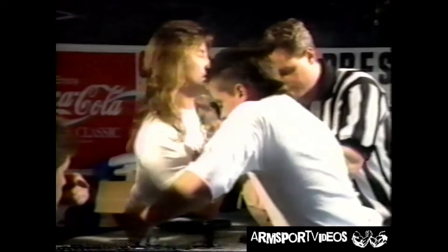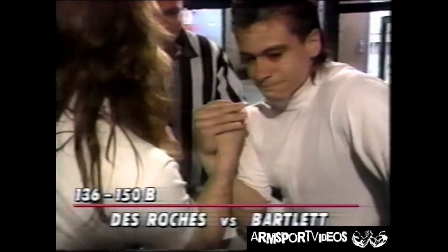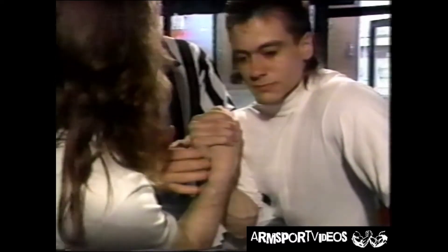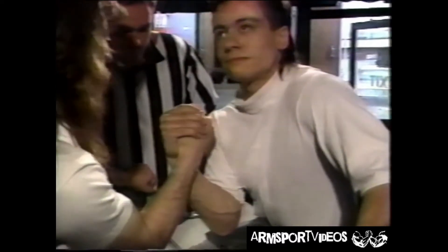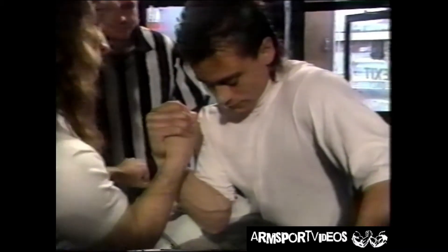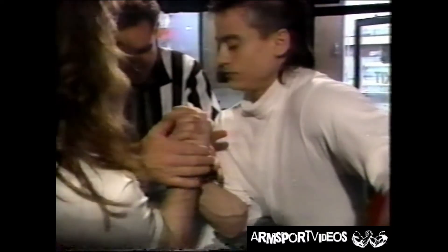In the longer hair, Serge on the right — loser takes fourth, winner goes on into the semifinal. Serge DeRoche and Vic Bartlett. On the back table, Michael Dole and Dave Knox. So you see they're getting locked up here, trying to get in their grip, as the referee gets them set to go.